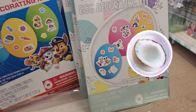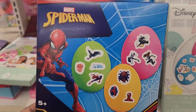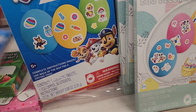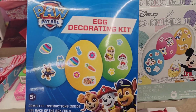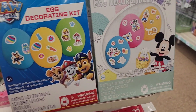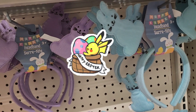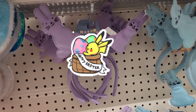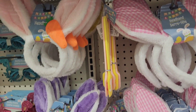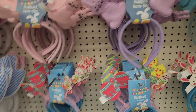Disney egg decorating kit — this one here is the Mickey Mouse, this one here is Spider-Man, really, really cute. And then they also got here the Paw Patrol as well. So they got these characters, decorated for kids five years and up. Got all the fun type of Easter headband for the kids, really, really cute, absolutely beautiful. They got all the fun designs here.